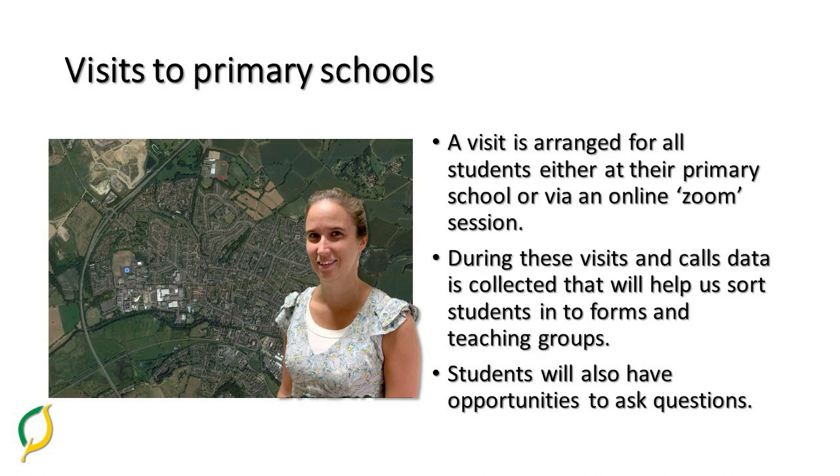This often depends on the size of the primary school. During these visits and calls, data is collected that helps us sort the students into forms and teaching groups. They also give students the chance to ask questions and share any worries that they may have about coming to their new secondary school.